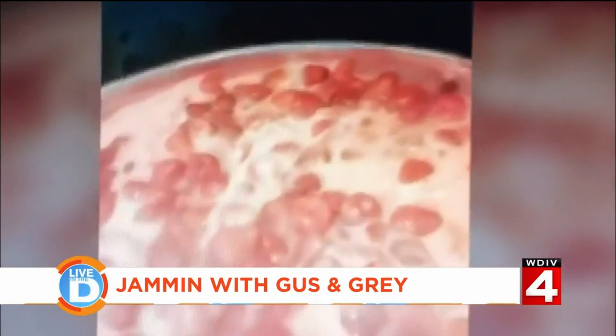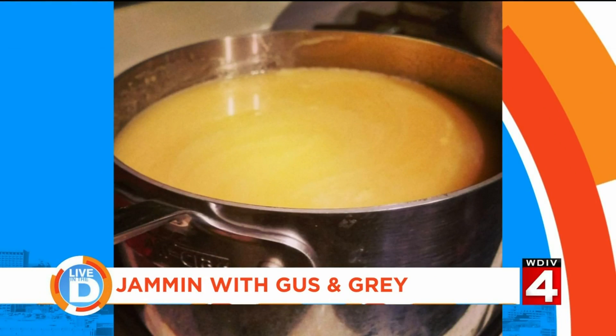She first started making the sweet spread as a stress reliever. I was living in Brooklyn, New York, and I was working about 70 hours a week and just needed something to do that was mine. I thought about when I would bake with my grandmother when I was a kid. So I looked up recipes, and the first jar I made was apricot. I made about eight or nine jars, gave it away, and didn't think anything of it — it was just a stress reliever.